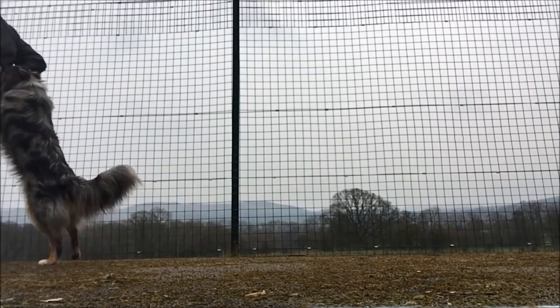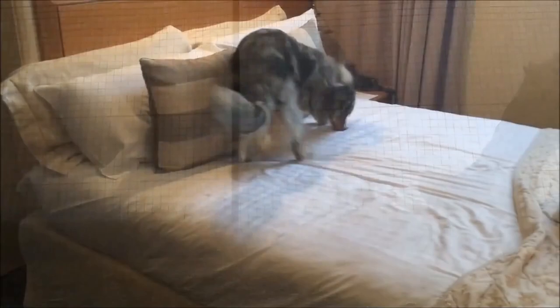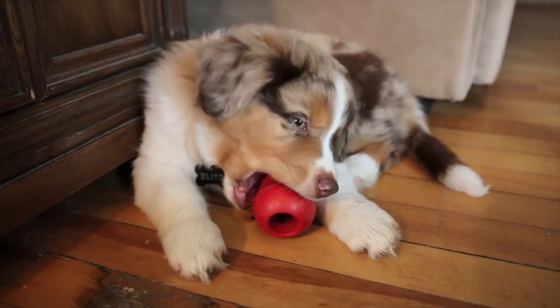Miniature American Shepherds are active and athletic and they need a moderate amount of exercise, but are also very adaptable to their family's way of life. They do well as city dogs as long as their owners provide sufficient exercise. They enjoy outings with their people that will occupy both their mind and body. They enjoy and excel in many canine events including obedience, agility and tracking.